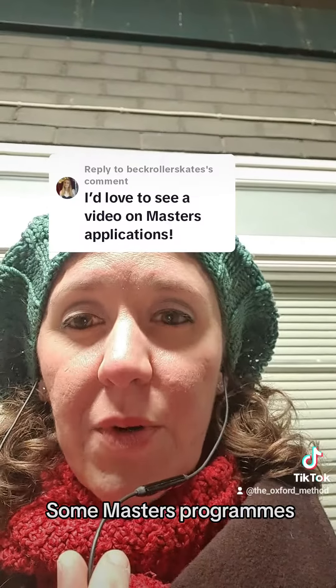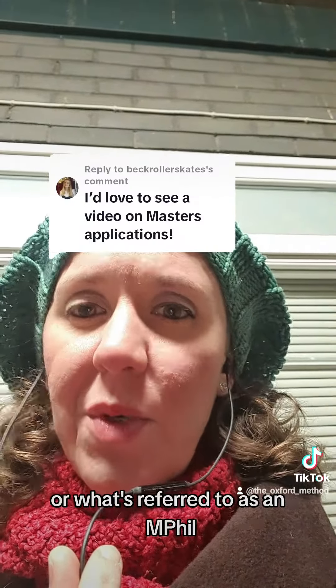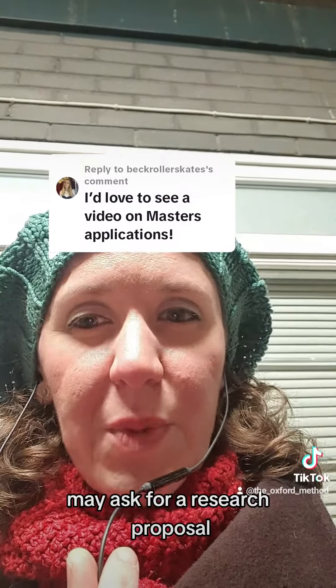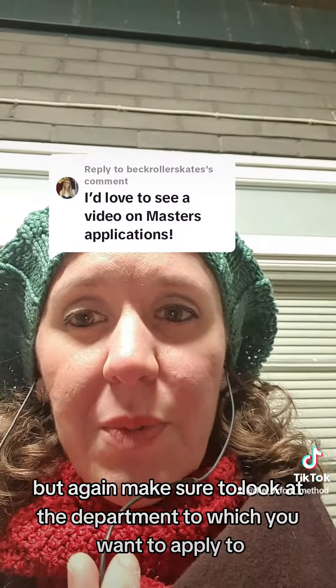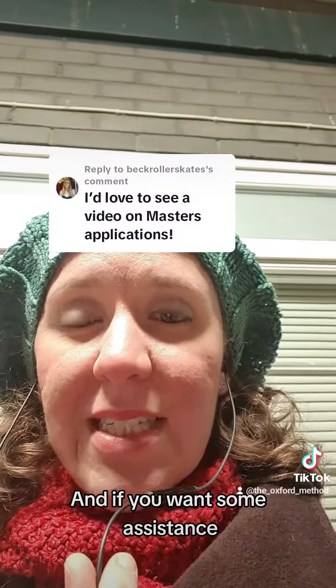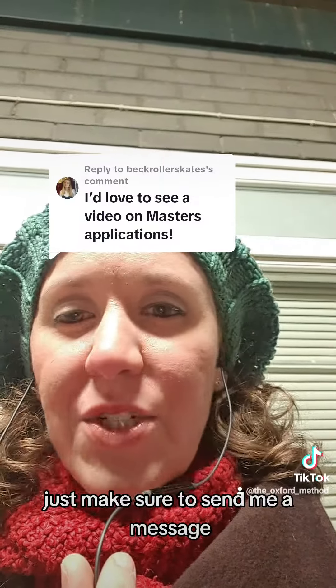Some master's programs — particularly a two-year master's program, which is referred to as an MPhil or Master's of Philosophy — may ask for a research proposal. Make sure to look at the department to which you want to apply and see what the qualifications are. If you want some assistance or would like to learn more about the application process, send me a message or head over to theauksyardmethod.co.uk. Have a great week.